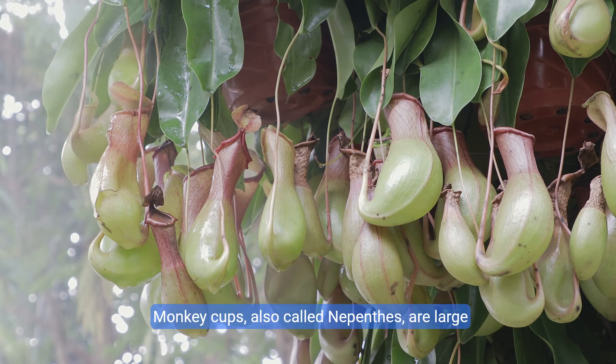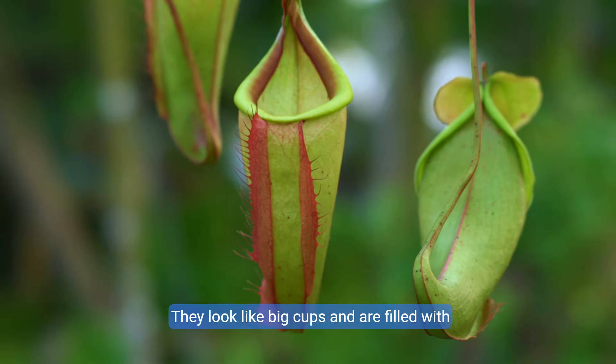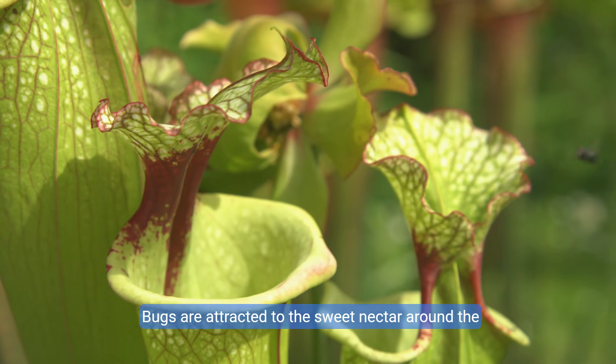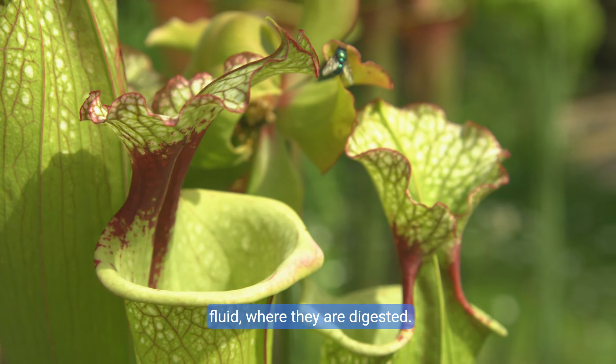Monkey cups, also called nepenthes, are large pitcher plants that hang from trees. They look like big cups and are filled with digestive fluid. Bugs are attracted to the sweet nectar around the rim of the cup. Once they land in the cup, they slide into the fluid, where they are digested.